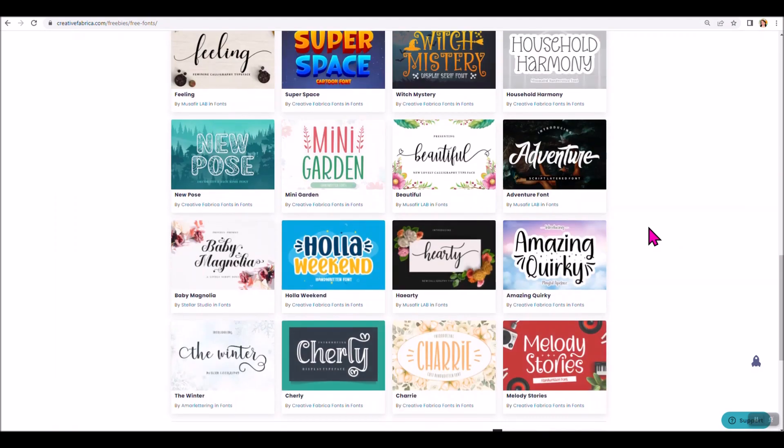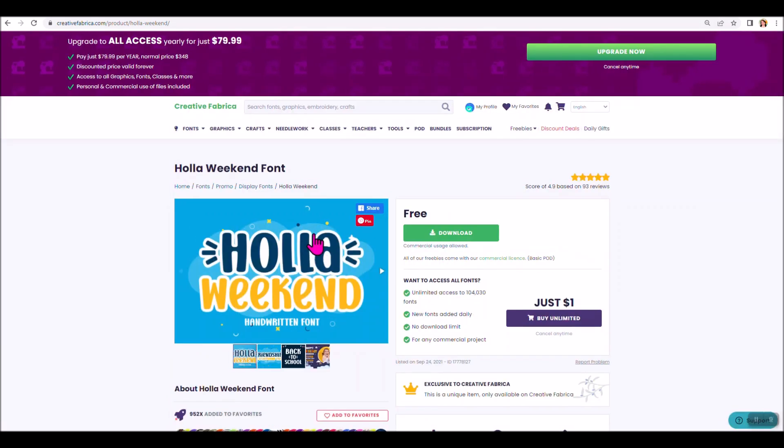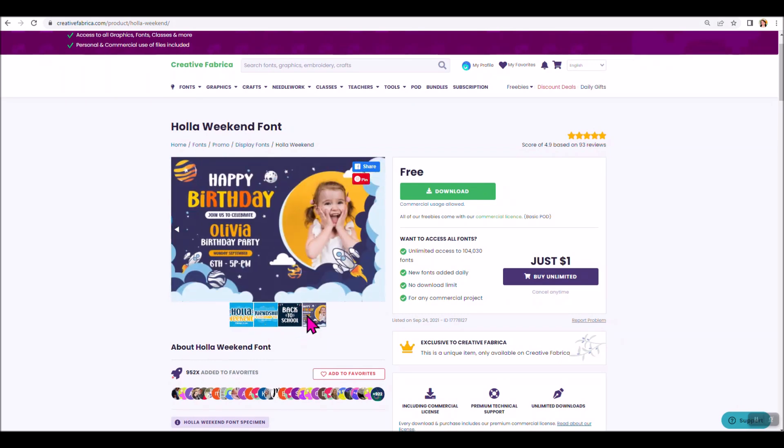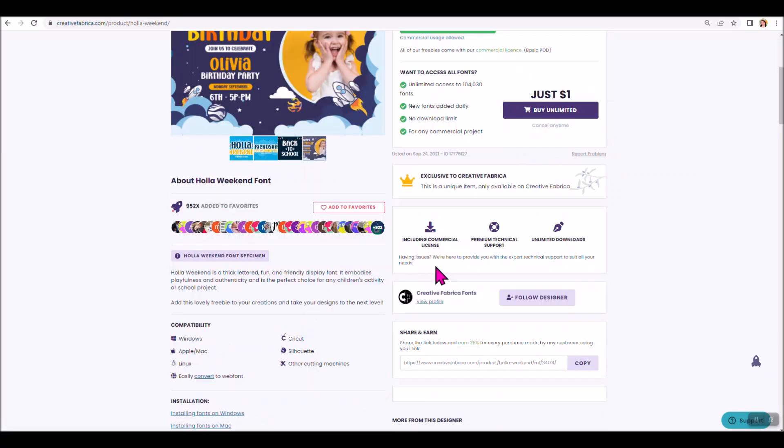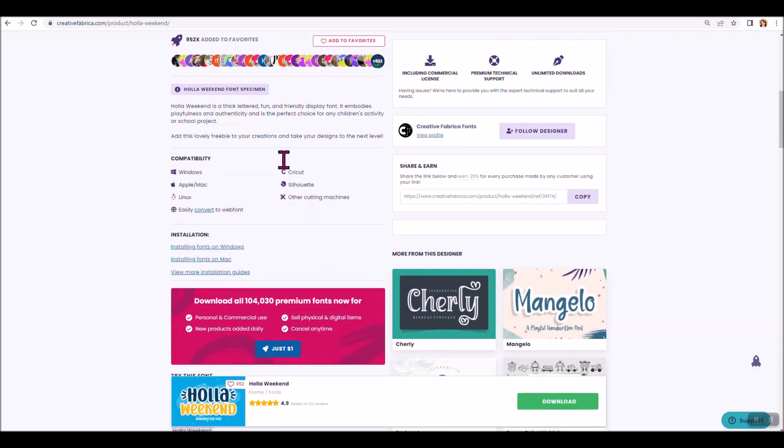I'm scrolling through the free fonts and looking for one I haven't downloaded yet. I have a project in mind and I need a font that looks like this — it's called Hollow Weekend, so I'm going to pick this one. In the freebie font section, you still get the preview pictures showing what the font would look like. On the right where it says you can download it for free, that button is where you download. It includes a commercial license, and it also shows you compatibility: this font works on Windows, Apple, or Unix. It's compatible with Cricut and Silhouette and other cutting machines, which is what you're looking for in a cutting font.